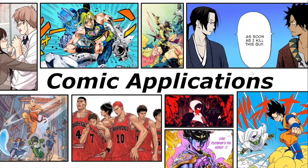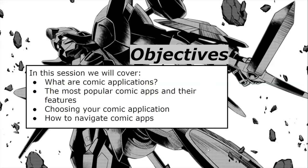Hi everyone. So today we'll be going over comic applications. Here are the objectives for today. In this session, we will cover what are comic applications, the most popular comic apps and their features, choosing your comic application, and finally how to navigate comic apps.